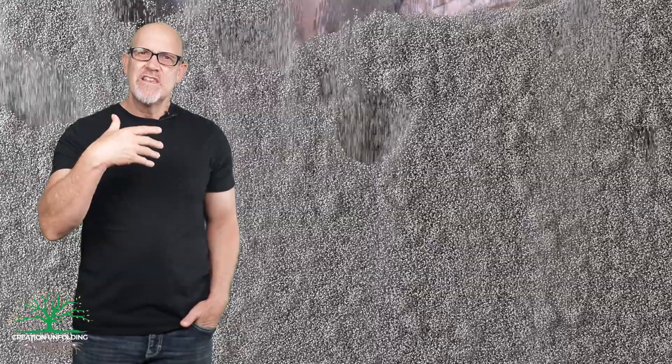Before the early 1980s, most geologists thought that the two formations were somewhat conformable — that is, there was a sort of semi-continuous deposition that occurred across the boundary.